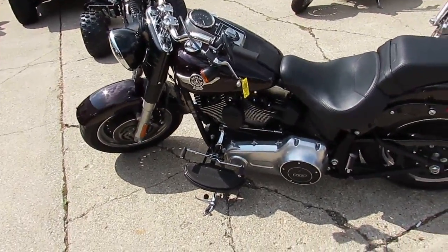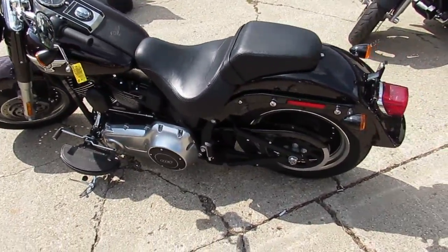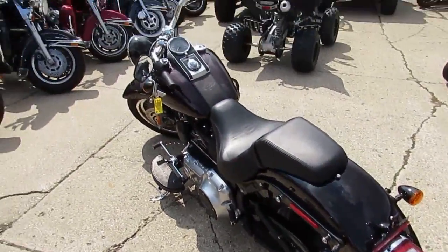Hey guys, it's Andrew and Jimmy here doing some videos. We just got in three semi-loads of Harley-Davidsons. I'm going to show you a really nice one we got here.